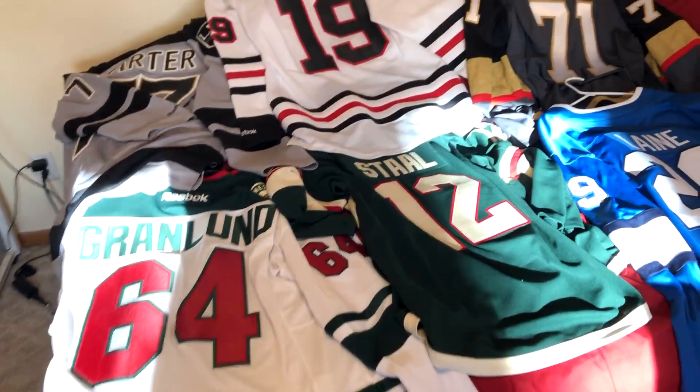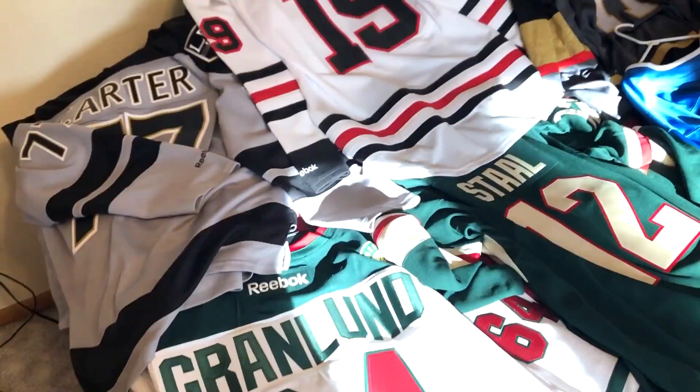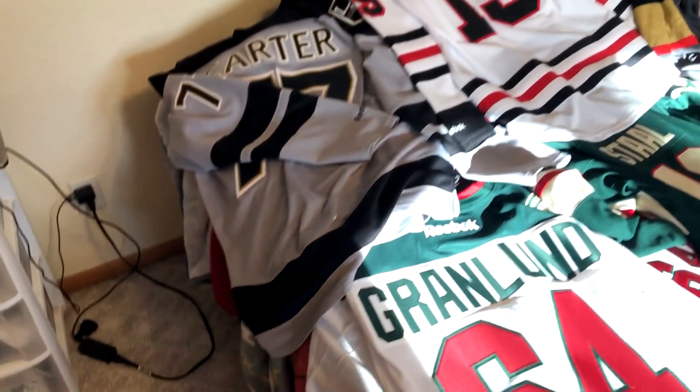Team Gaming here. Welcome back to the channel — glad to see you guys stop by to check out the content. Today's video is talking a little bit more about hockey jerseys, specifically the different fabrics over time and the little things they changed over the course of jersey design for teams.